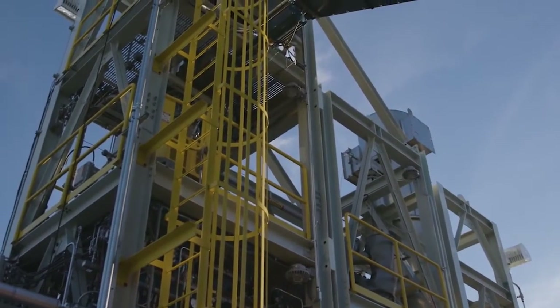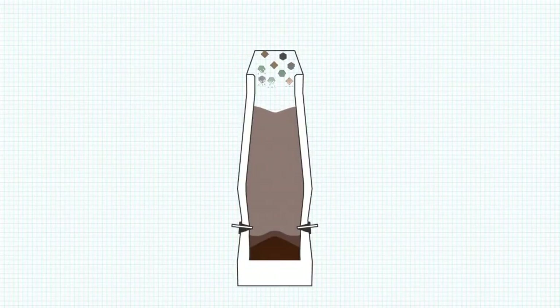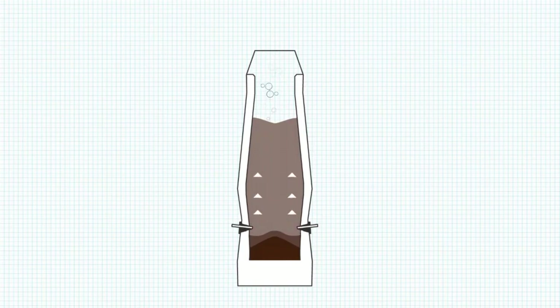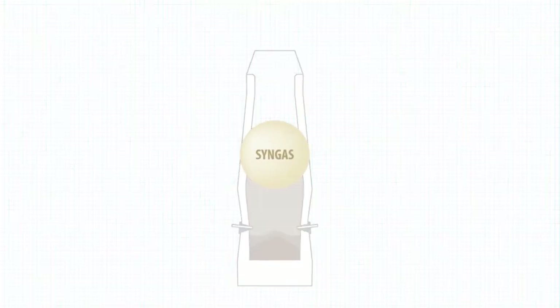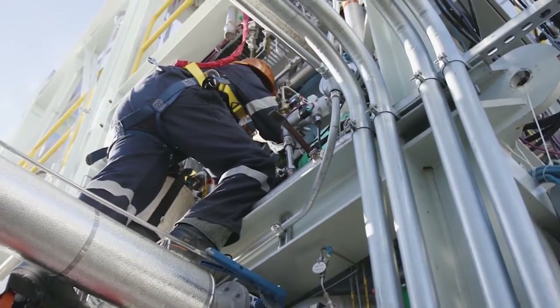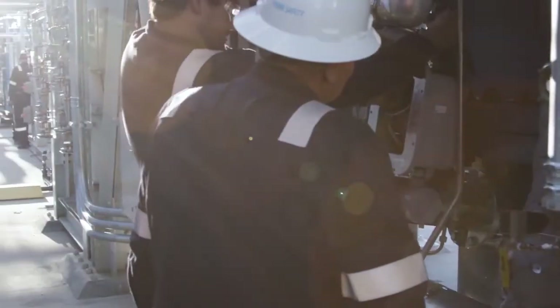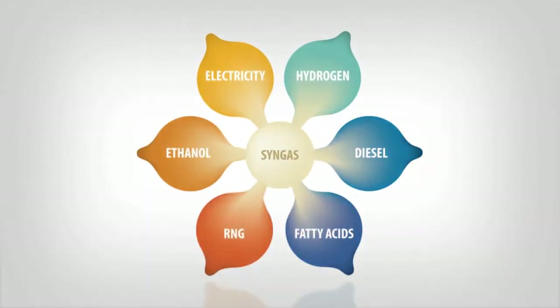Waste is transported along a conveyor belt and fed into the top of the gasifier. The waste slowly descends inside. Steam and oxygen are injected through patented nozzles on the side of the gasifier, initiating the reaction process. The resultant syngas passes through the top of the gasifier and goes into gas conditioning. This prepares the syngas for its end use as a renewable energy product, such as electricity, hydrogen, or transportation fuels.